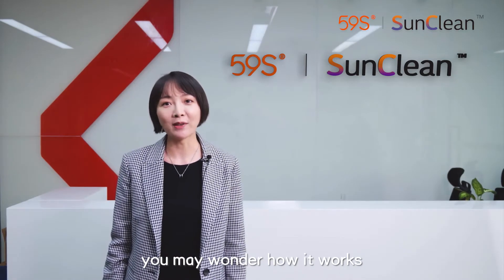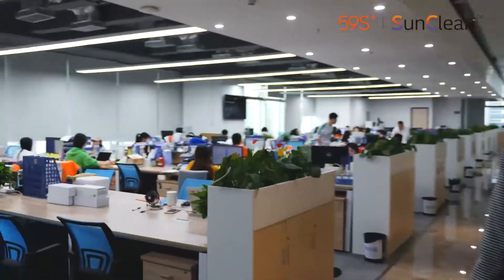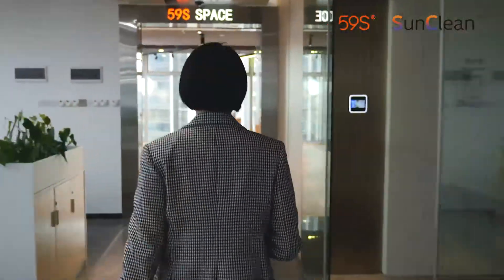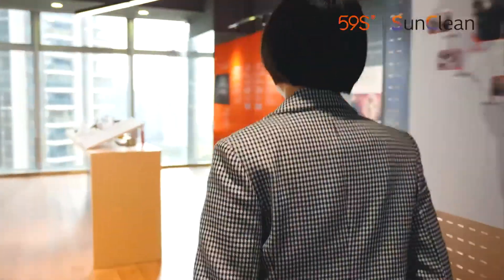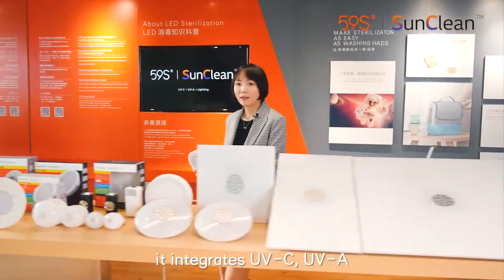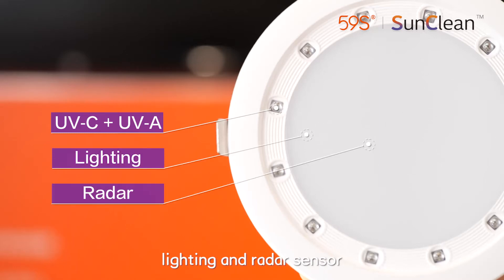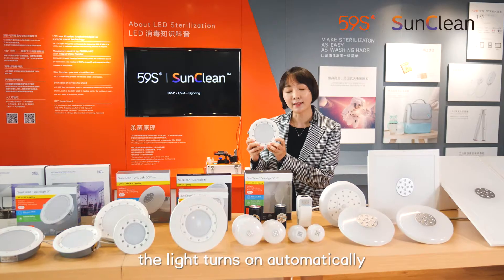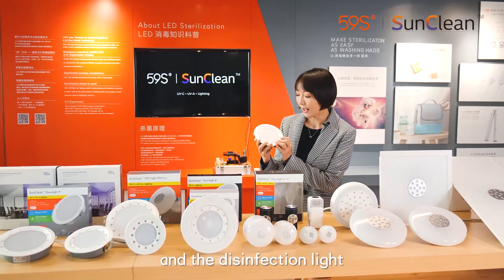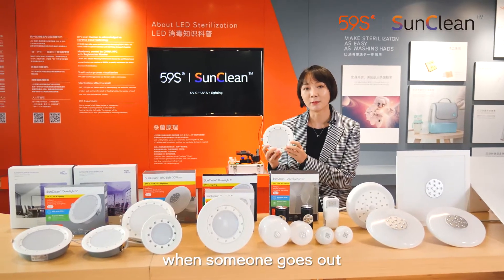You may wonder how it works. Let me show you. It integrates UVC, UVA, lighting, and radar sensor. With the radar sensor, the light turns on automatically when someone comes in, and the disinfection light turns on automatically when someone goes out.